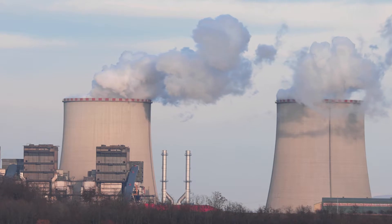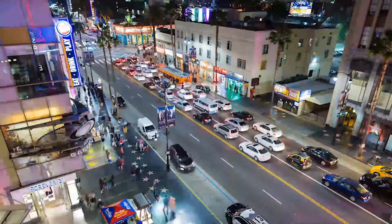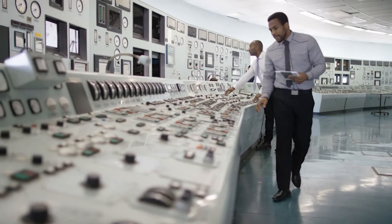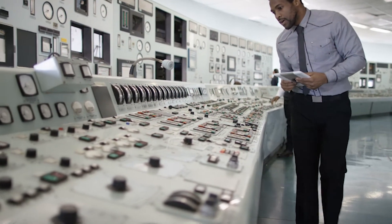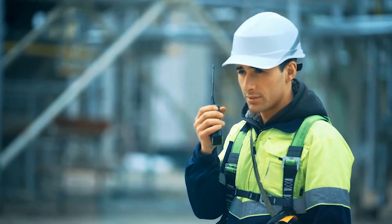There are thousands of power plants across the U.S., and our need for electricity is only growing. As a power plant operator, you'll have a stable work environment and be able to earn a high salary. This course is the place to get your start in the booming energy industry.